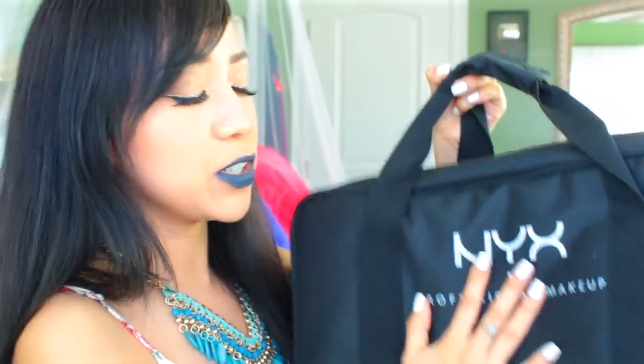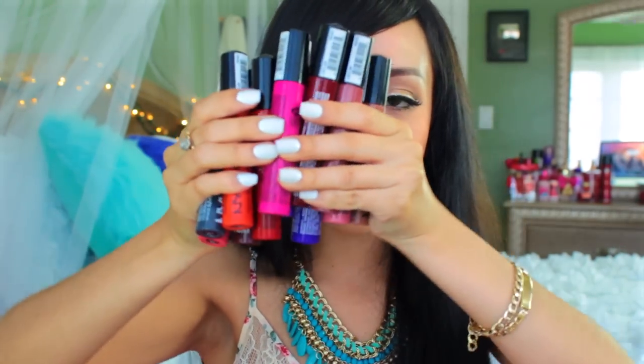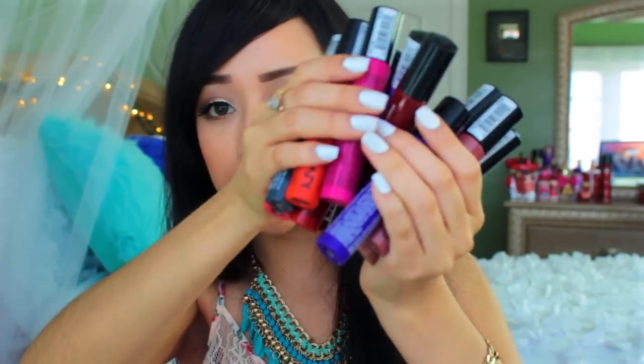Hello my beautiful people! Welcome back to my channel. Today I'm showing you guys 12 different lip swatches from NYX's newest collection called Liquid Suede Cream Lipsticks. I was very lucky enough to snag one of these babies at Beautycon from NYX, and it was filled with lots and lots of makeup and makeup brushes along with these 12 beautiful babies. I wish I had bigger hands so I could show you guys in a really nice line, but it's pretty much a lot of them.